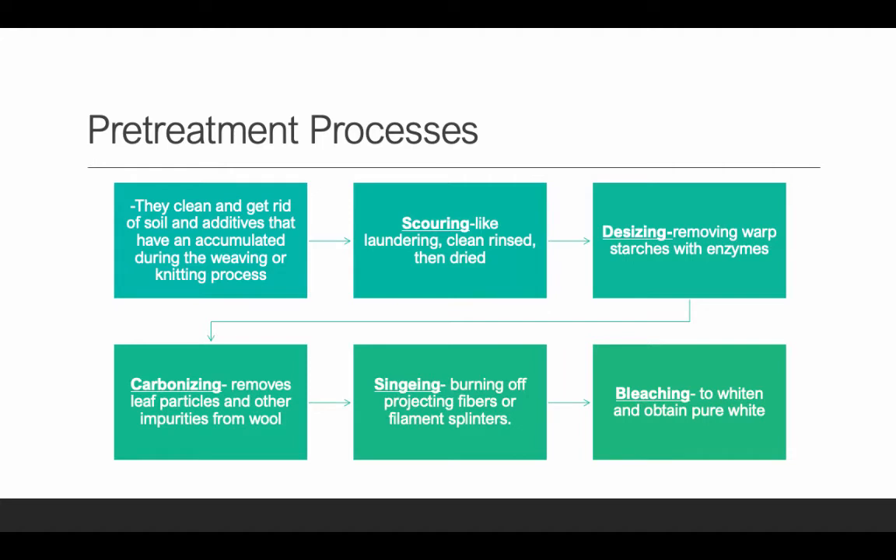So how does the process start? There's a pre-treatment process that fabrics typically go through. They're cleaned and rid of soil and additives that have accumulated during the weaving and knitting process. We do have to pre-treat before you put on some of these chemicals. A very important pre-treatment process is scouring — it's basically like laundering. You're rinsing it and then drying it, removing dust and items that have been deposited during weaving or knitting, making sure that the fabric is clean.